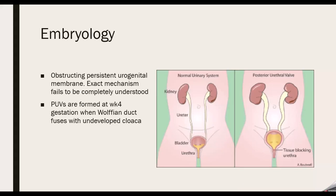I'm going to go into the embryology just a little bit to give a better understanding of the framework. PUV is an obstructing persistent urogenital membrane. The exact mechanism is not well understood — there's a multimodal approach potentially for it. There are some genetic components noted in some papers, but nothing too severe.